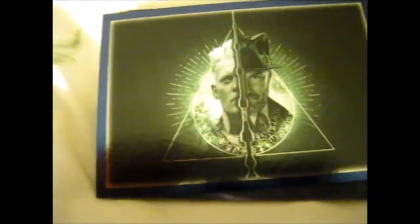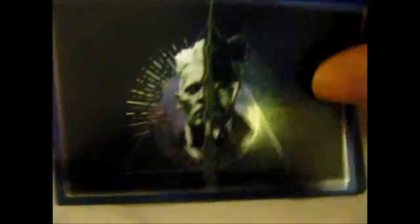Then we have the section that I was missing. Basically the Deathly Hallows symbol with colored Albis on the other sides. Cool.